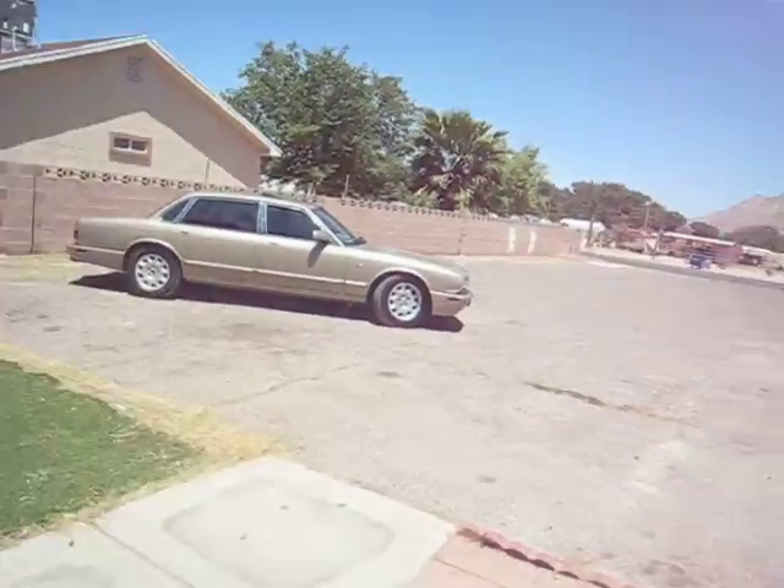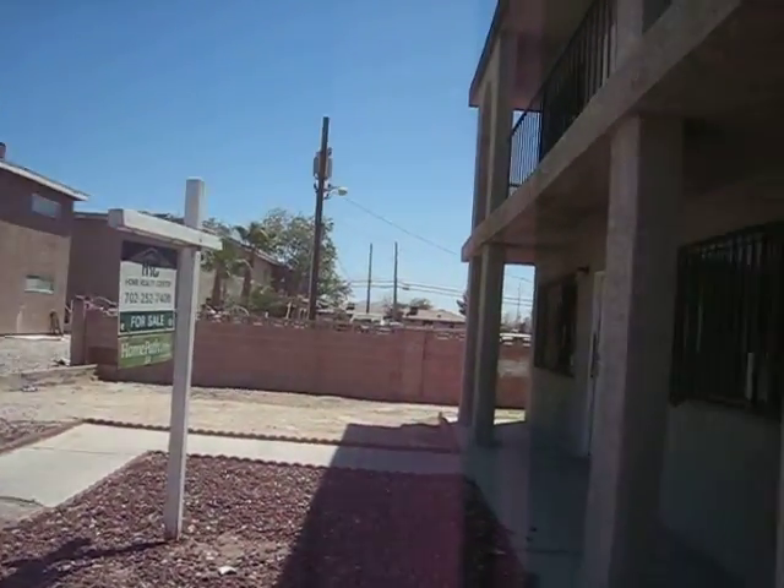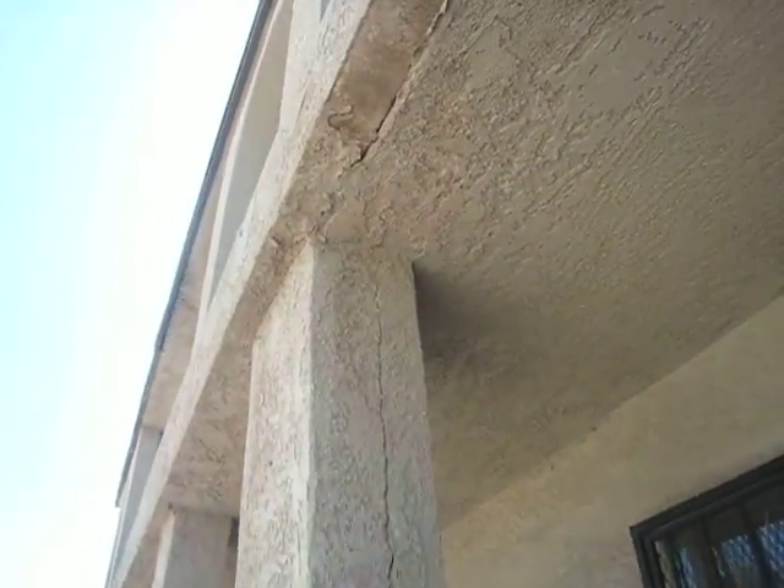1825 Ring Lane. I would describe it as an E neighborhood — pretty rough area. I'm a little concerned about these issues.